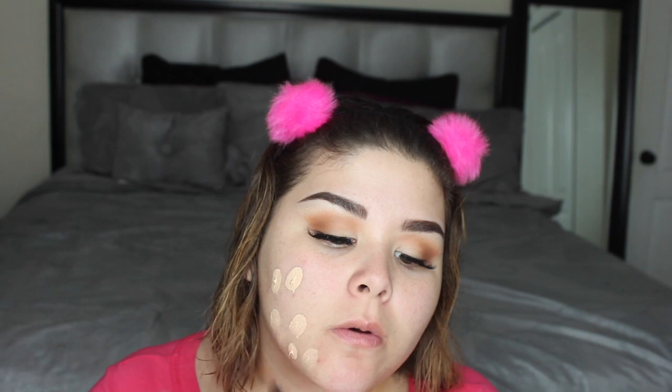As soon as I pump it, you can see the actual consistency — it does not move and it feels very creamy. Okay, so there's the first layer. It is medium coverage; I have blemishes here and they're still peeking through. Overall for the first layer it looks good — it doesn't look cakey, it looks natural, and it does have a semi-matte finish.